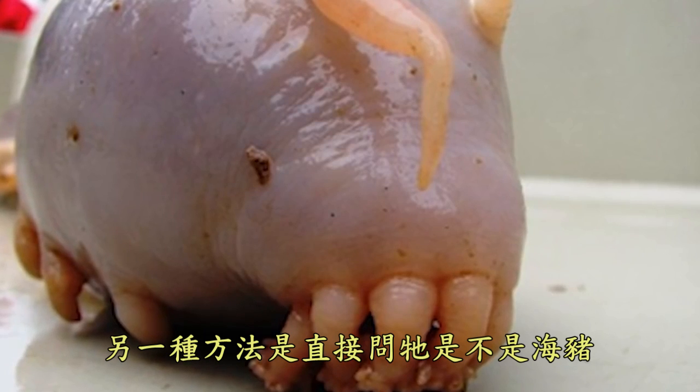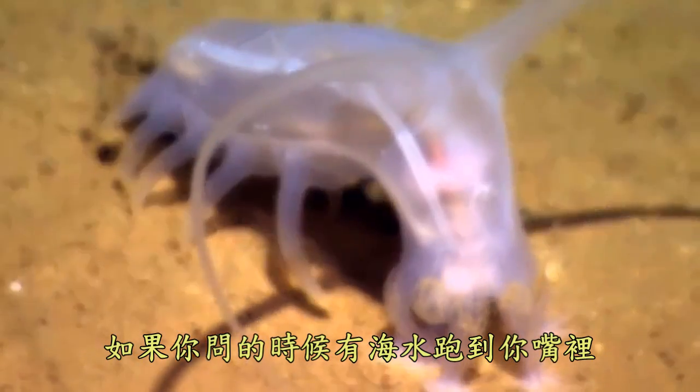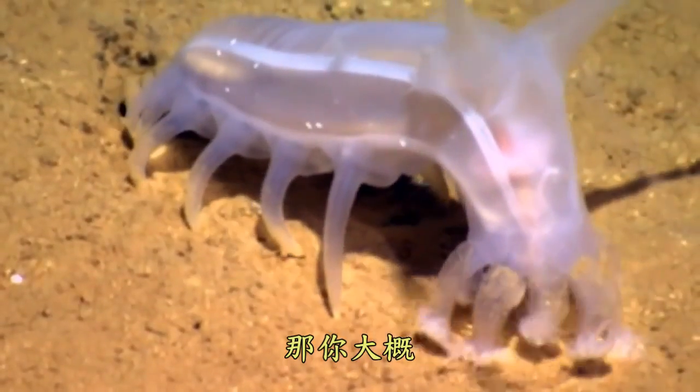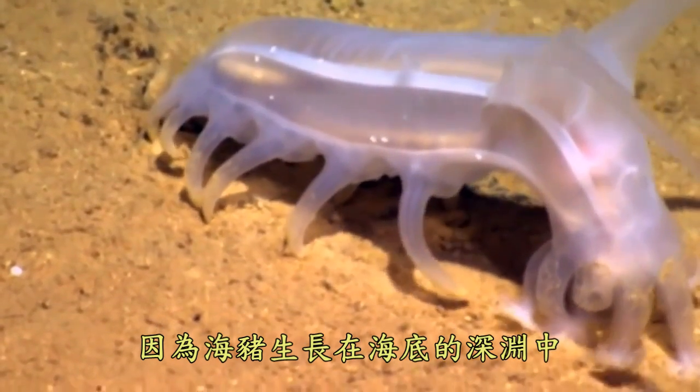Another way is to simply ask it whether it's a sea pig. If when you ask, your mouth fills up with seawater, then you're probably an idiot, because the sea pig lives deep in the abyss of the ocean.